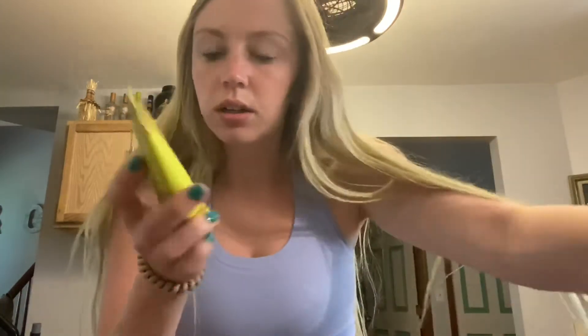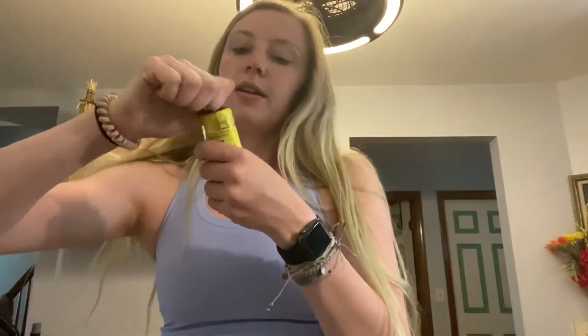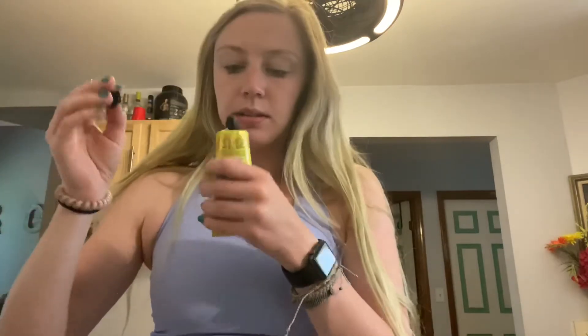There's hand cream in here. This is a package — let's sniff it. Oh, there's a seal on it, so I'm not taking that off right now.